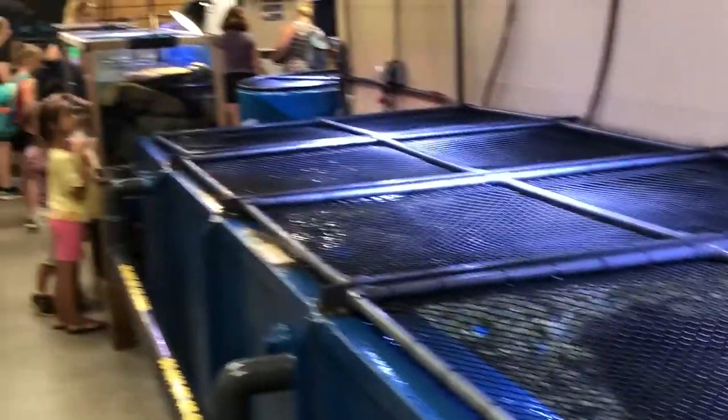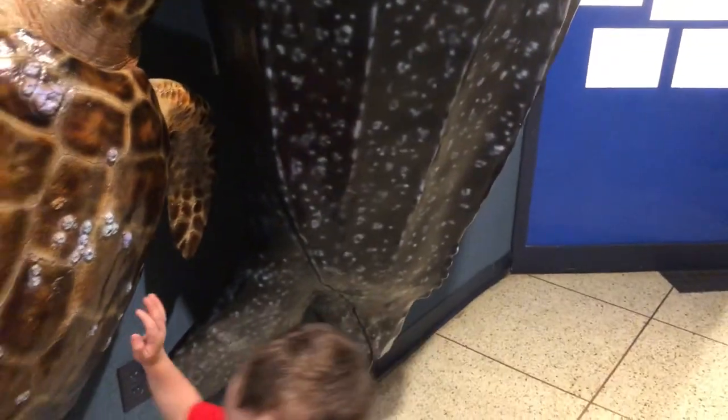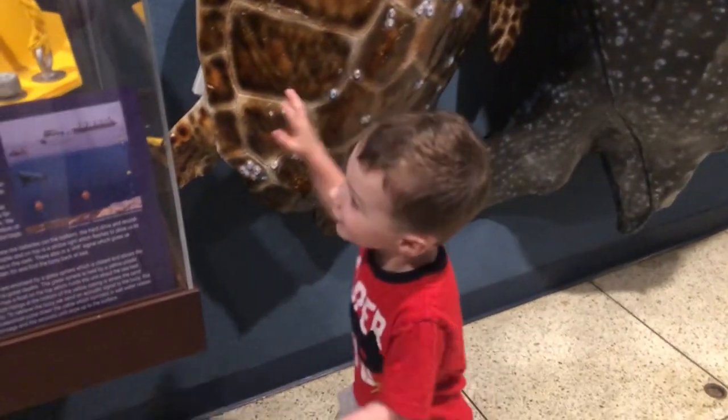There's also a touch tank on the upper level, but on busy days you'll have to get in line as that's definitely the main attraction. Not only can you learn a ton about the local wildlife and community...